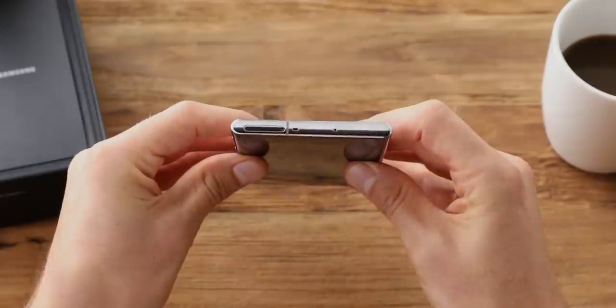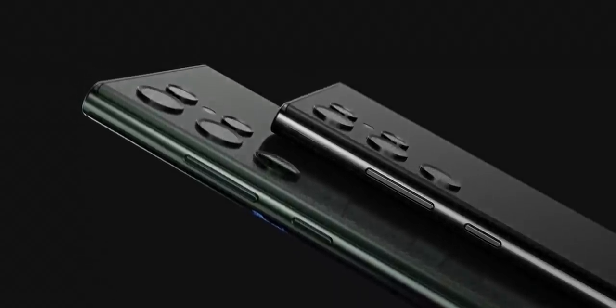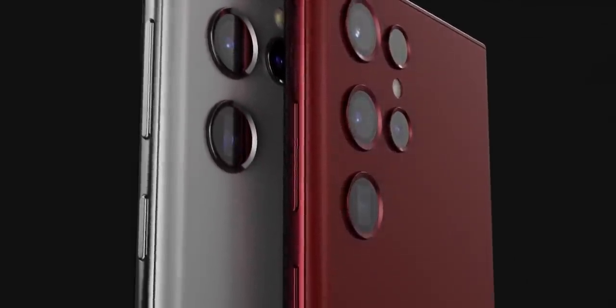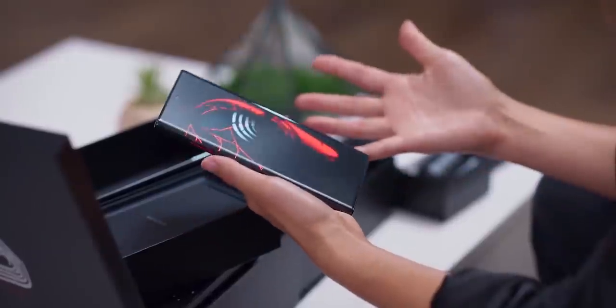We're mere months away from the official announcement of Samsung's next big thing, the Galaxy S22 Ultra, which will inherit the general design and features of the Galaxy Note series. We know a lot about the handset already, but today new information reveals that the Galaxy S22 Ultra is going to top the chart when it comes to raw power.